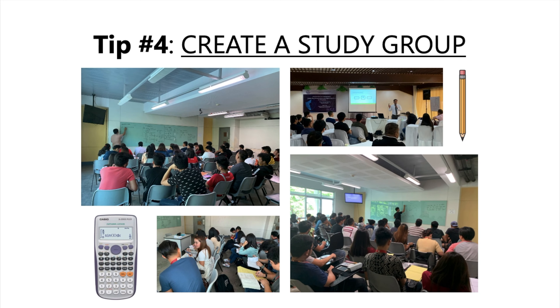Tip number four: create a study group. Studying with a group of friends or classmates can be a great way to prepare for the licensure examination. You can share study materials, review difficult topics together, and quiz each other. Make sure to choose study partners who are also serious about passing the exam and committed to studying regularly.